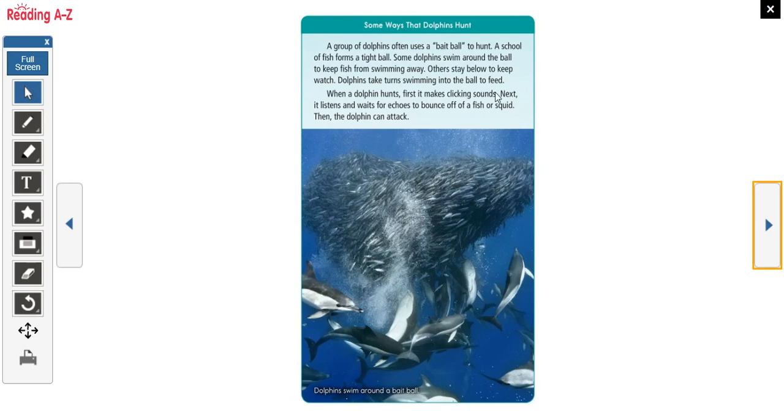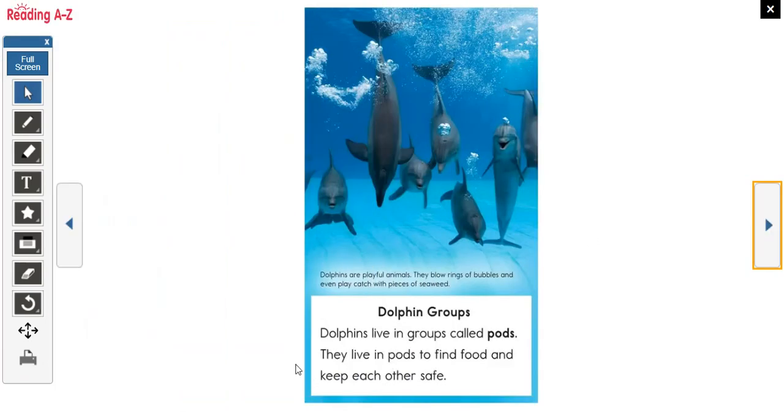A group of dolphins uses a bait ball to hunt. A school of fish forms a tight ball, and some dolphins swim around it to keep fish from escaping while others stay below to keep watch. Dolphins take turns swimming into the ball to feed. When a dolphin hunts, first it makes clicking sounds, then it listens and waits for echoes to bounce off the fish or squid, then the dolphin can attack. The heading says 'some ways dolphins hunt' and shows dolphins swimming around a bait ball.